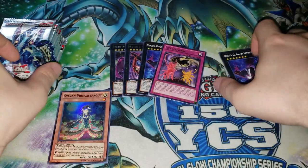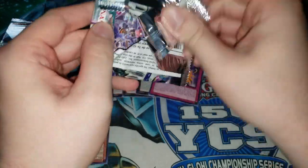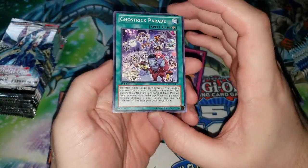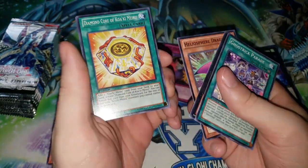Got Sylvan Cherubsprout — never really caught on in the competitive version of Sylvans but some people played it. It'd be cool to pull a Sagequoia, I like that card a lot. We have another Ghost of the Kawakimiru — pulled a lot of those. A lot of Number monsters back then.